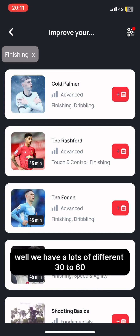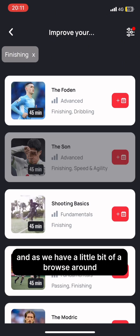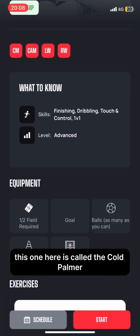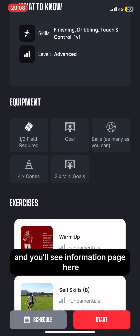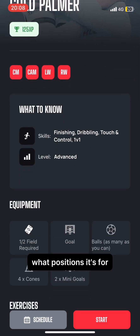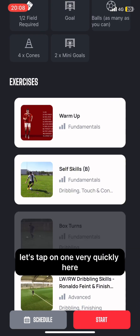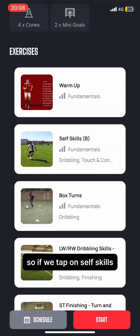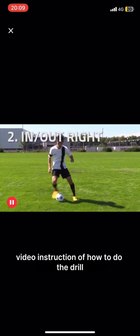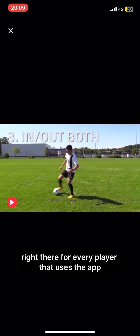We have lots of different 30 to 60-minute workouts here for you. As we have a little browse around, this one here is called the Cold Palmer. You'll see an information page with what to know, equipment, what positions it's for, the experience you'll earn, and the exercises in this workout. If we tap on one — say, soft skills — a video will pop up. It's a video instruction of how to do the drill, with tips and pointers for every player that uses the app.